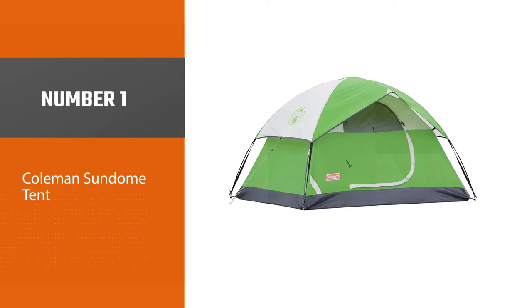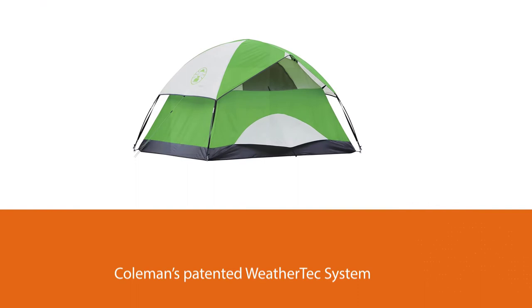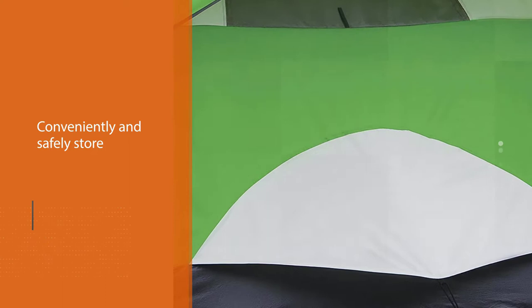Number one, most popular: Coleman Sundome Tent. Get the best bang for your buck with the Coleman Sundome Tent. This budget-friendly option features Coleman's patented WeatherTec system, which includes welded corners and covered seams to keep water out of the interior. Mesh pockets are sewn into the tent's walls to conveniently and safely store your phone, wallet, keys, and other accessories.